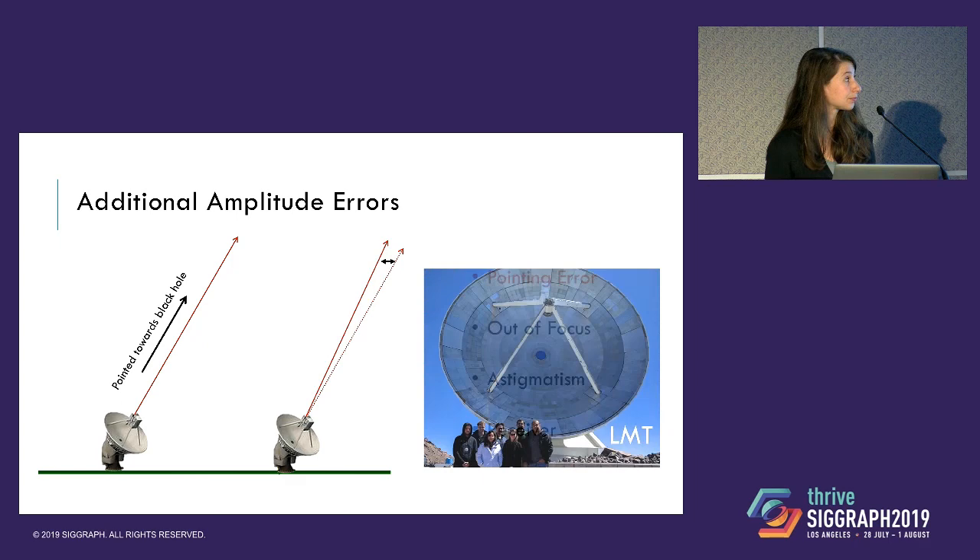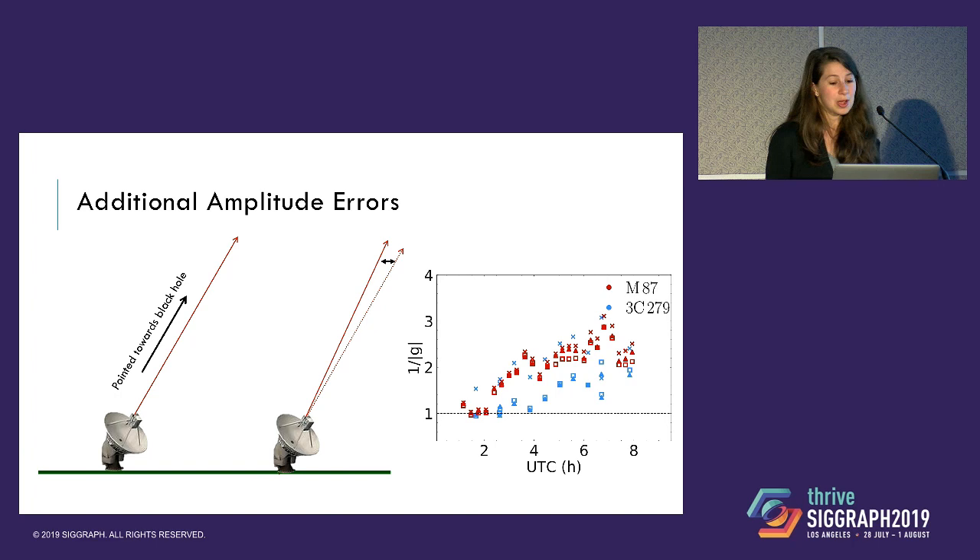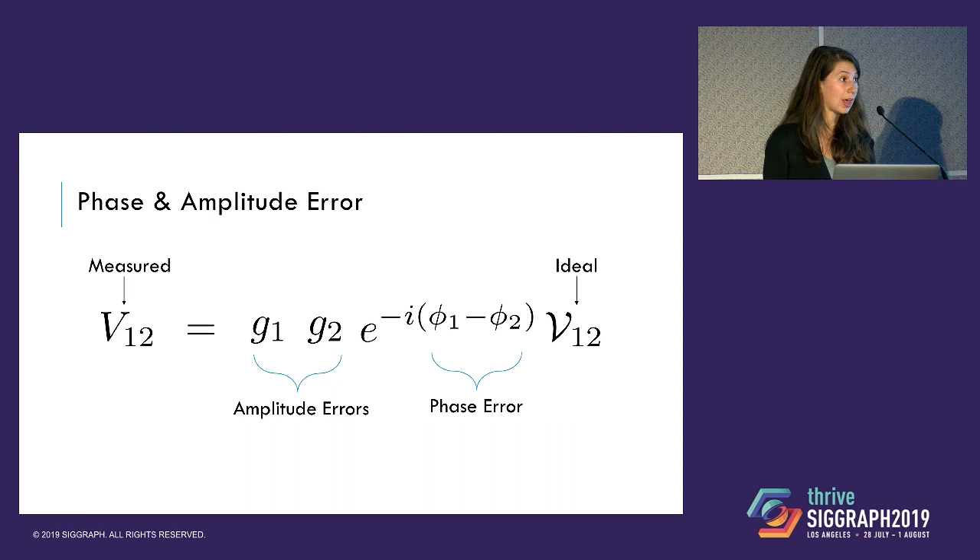Other errors can be introduced such as defocus, pointing errors, and astigmatisms. For the Event Horizon Telescope, some of these were particularly a problem for the LMT, which was in the process of being commissioned — it wasn't actually finished yet. It had no good way of pointing on sources yet, and because it was such a large dish, it had difficulty observing in the evening and morning, causing large gain errors. Ideally you'd want the gain to be around one, but the gain was all over the place for the LMT. So ideally, we'd measure a perfect Fourier component with a nice amplitude and phase, but in reality we have a completely random phase error and sometimes a pretty bad amplitude error as well.